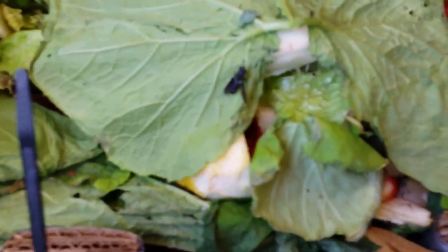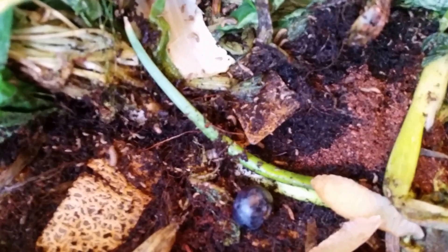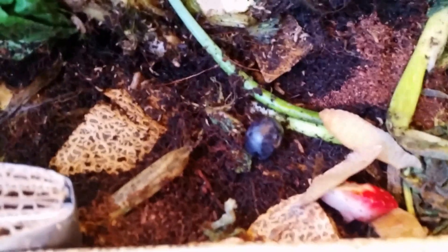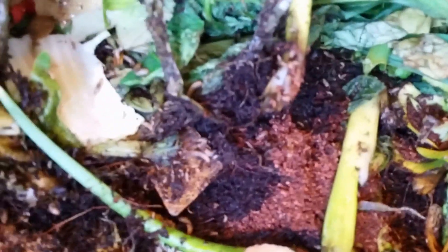And now here we have the compost bin. I finally have babies — see all those little tiny wriggly things? Those are black soldier fly babies, and they are welcome here. They're everywhere. This black soldier fly system is finally in full bloom.